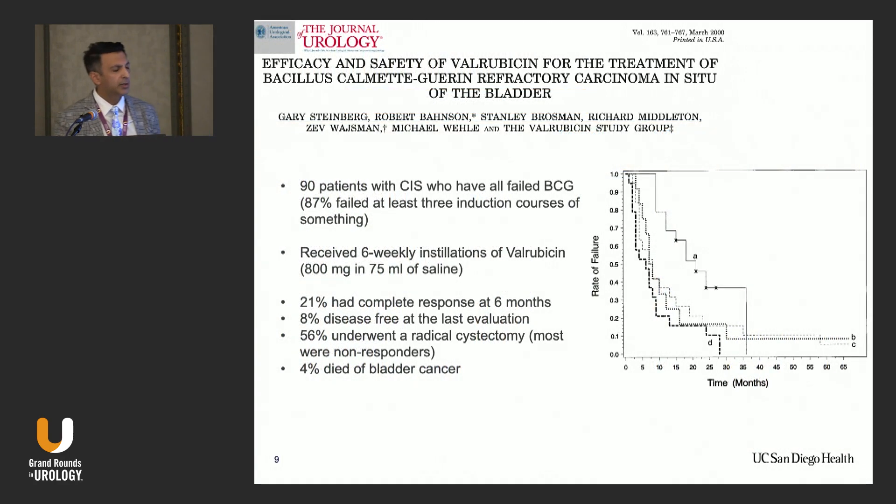There are currently two FDA-approved treatments for BCG unresponsive disease. One is valrubicin, approved based on 90 patients with CIS who failed BCG — 87% had failed three induction courses. They received six weekly instillations of valrubicin. 21% had a complete response at six months, only 8% had a durable response, 56% underwent radical cystectomy, and 4% died of bladder cancer. That was the best FDA-approved treatment we had for a long time.